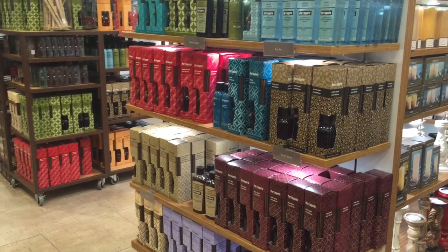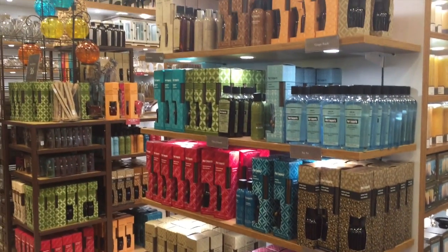Next up, try a new scent for spring. One of my favorites, as you may already know, is Pier 1's Citrus Cilantro, but this spring we're debuting in our home their Honeysuckle Scented Candle, as well as their Sea Air line, which is a combination of jasmine, gardenia, and tropical melon. Smells amazing.